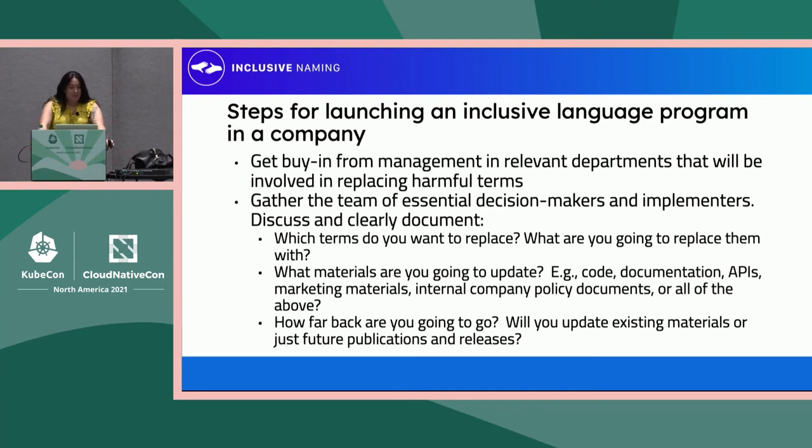The next step is to start diving into it. What terms do you want to replace? What are you going to replace them with? What do you need to update to replace those terms? Do you need to touch code? Do you need to touch documentation? Are there APIs exposed to your customers? Are there marketing materials, internal company policy documents? Do you follow standards organizations, or all of the above? And what realistically can you actually tackle? The example I'll give is Kubernetes, which imports Go modules into almost every single repository, and those Go modules don't always have the greatest words because we don't have control over what Go does. It's not necessarily feasible for Kubernetes project owners to go in and try to change Go — that's not the best use of their time. You have to figure out where your limit is. Finally, how far back are you willing to go? Are you only going to update materials going forward, or are you going to go all the way back? So you decide your scope and get buy-in from your managers.